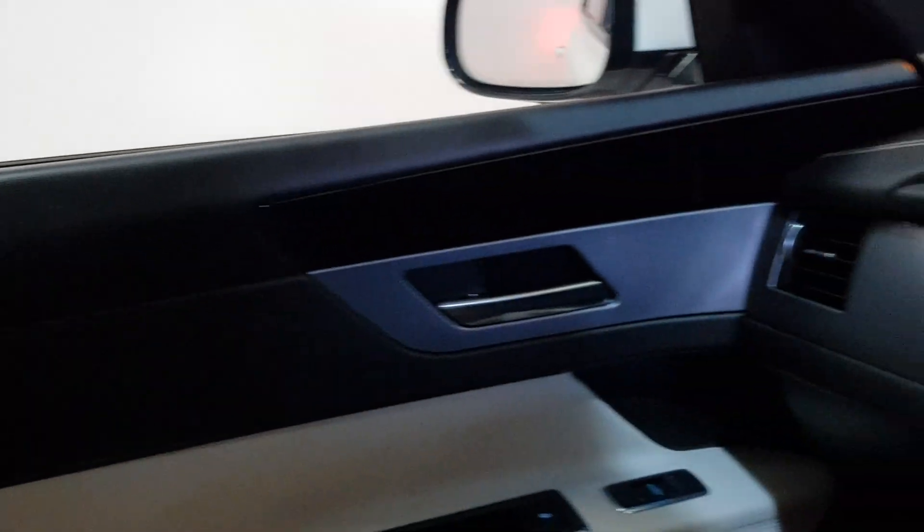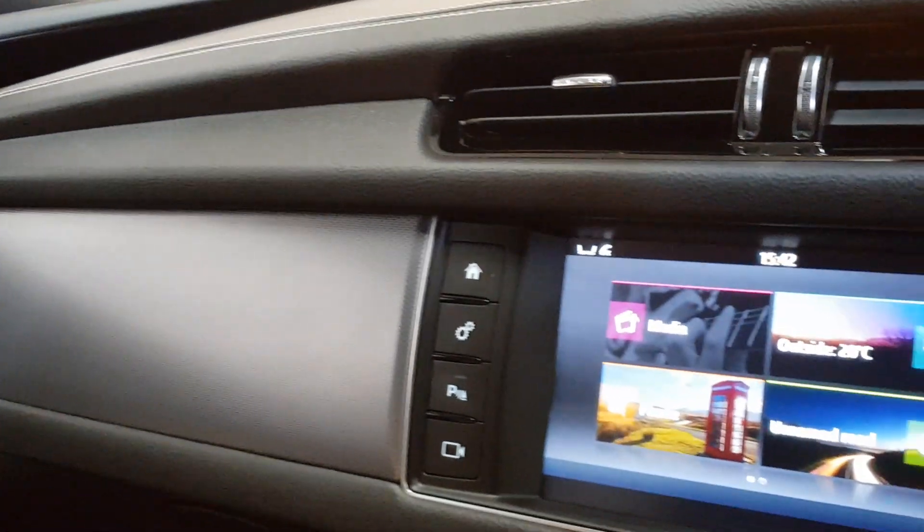Beautiful interior in this — it's in fabulous condition throughout. You can find more on our website, yomaccars.ie, with an independent Jaguar specialist in sales and servicing.